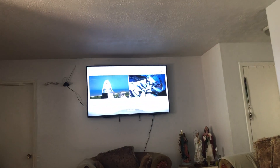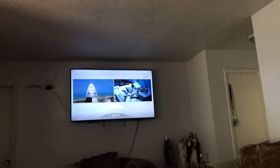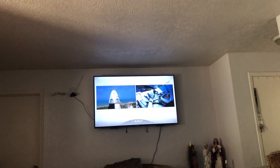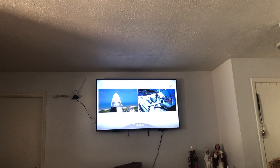Falcon 9 is in start. Dragon is in camp. FTS is armed for launch. Under a minute now, the FTS — the flight termination system — has been armed. Dragon, SpaceX, go for launch.